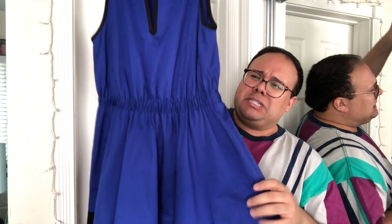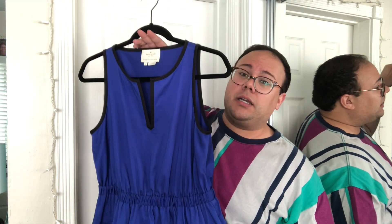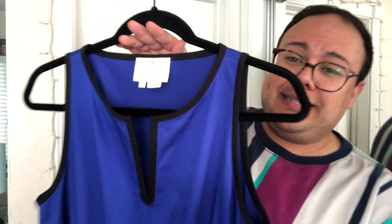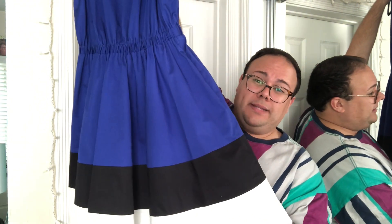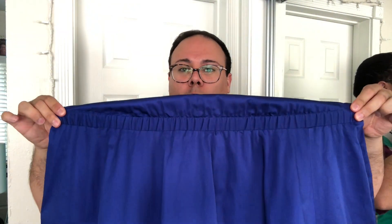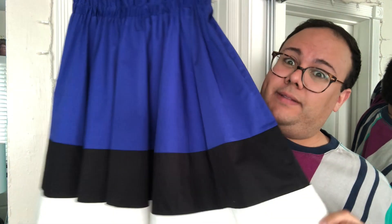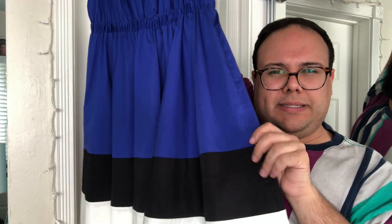Next up — I'm just going to show it to you because it is gorgeous — it is a Kate Spade color-block fit-and-flare dress, size eight, in excellent condition. It was probably worn once. It has a great fit-and-flare silhouette with a beautiful elasticized waist — there is a lot of stretch to it. The colors are a gorgeous royal cobalt blue, black, and white at the bottom.